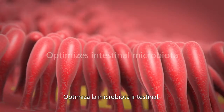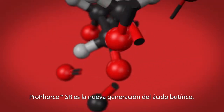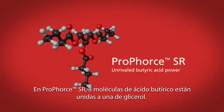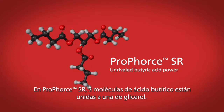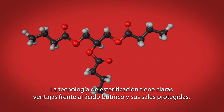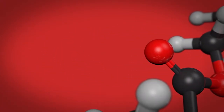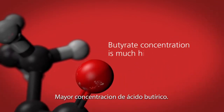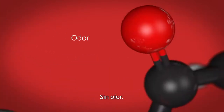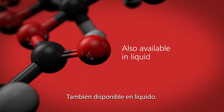ProForce SR improves gut wall integrity, optimizes the intestinal microbiota, and reduces inflammation. ProForce SR is the next generation of butyric acid. In ProForce SR, three butyric acid molecules are bound to glycerol. This esterifying technology has several advantages over normal or coated butyric acid: most effective in delivering butyric acid in the intestine, much higher butyric concentration, odorless, no coating needed, and also available in liquid form.